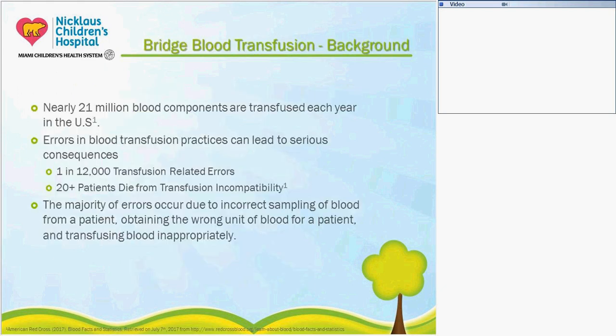A little bit of background on Bridge and blood transfusions in general. Every year, 21 million blood products are transfused in the U.S., and these administrations can lead to errors. The U.S. is seeing one error in every 12,000 transfusions. It's a pretty big issue throughout the U.S., and we really wanted to take a look at this and try to streamline the process here at our hospital. The errors can lead to many different serious side effects, including death, so we knew it was very important and something we really needed to focus on.